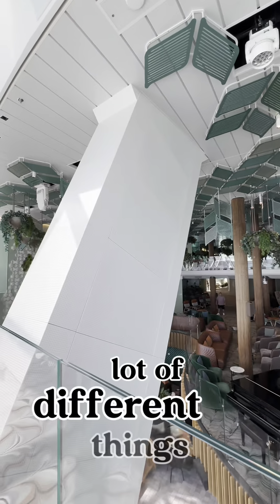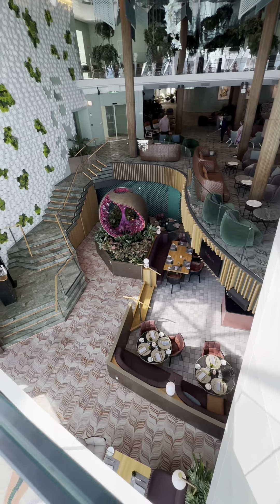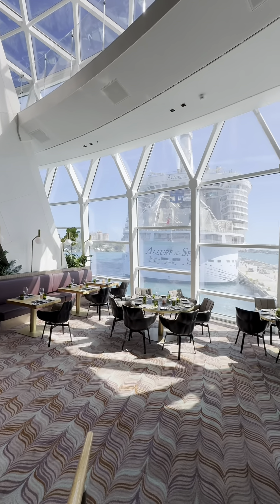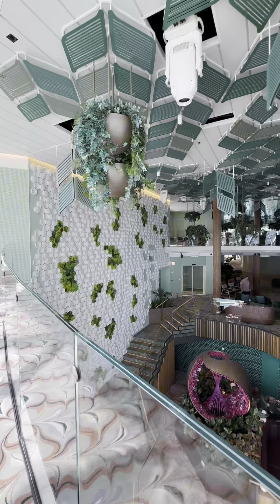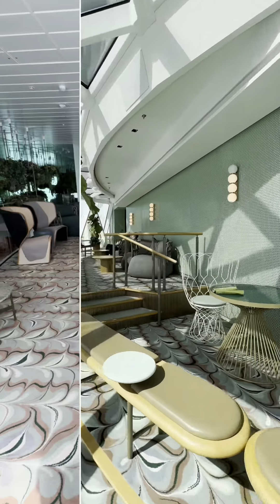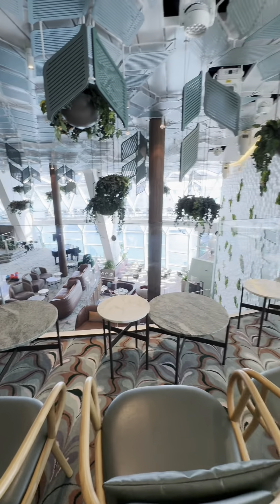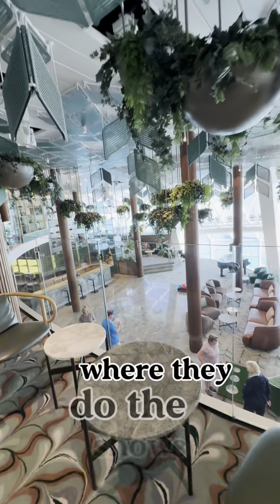Eden has a lot of different things — there's a little café where you can get some breakfast or lunch. And then there's a restaurant down here which is specialty dining, so you have to make a reservation. They also have shows in here at night with different productions. There are more organic elements here with hanging plants and natural-looking furniture, and you also have a view of Eden downstairs where they do the shows.